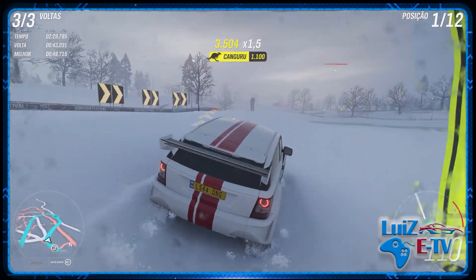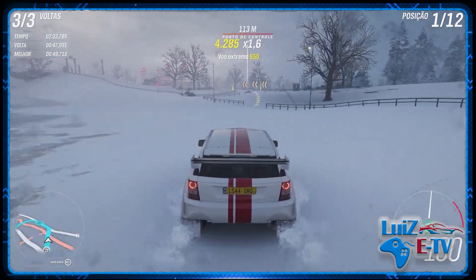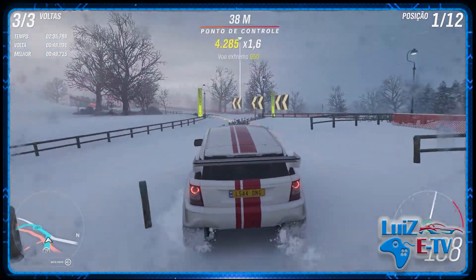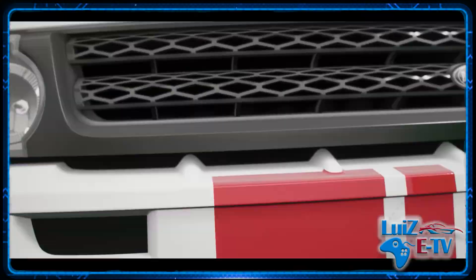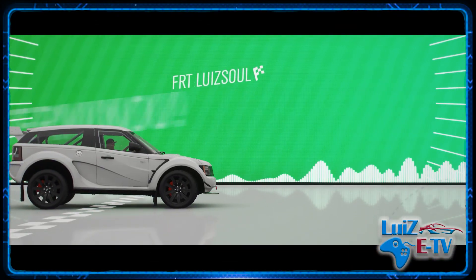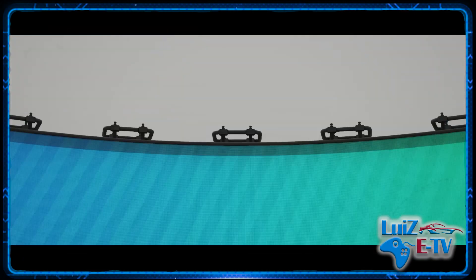Última volta, imagina perder na última volta, ia dar uma raiva. Finalizamos então a primeira corrida de Cross Country, o circuitozinho. Vamos ver como ficou pra gente, se contou ou não. Vamos dar uma olhadinha e conferir se o circuito está valendo.